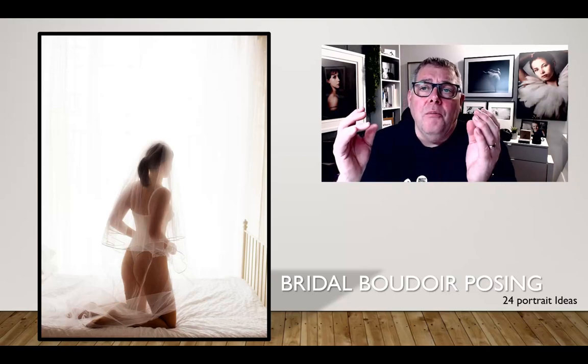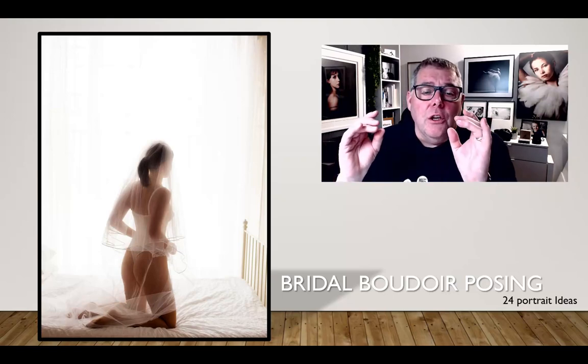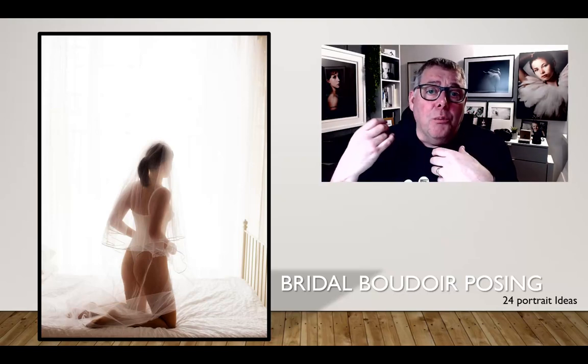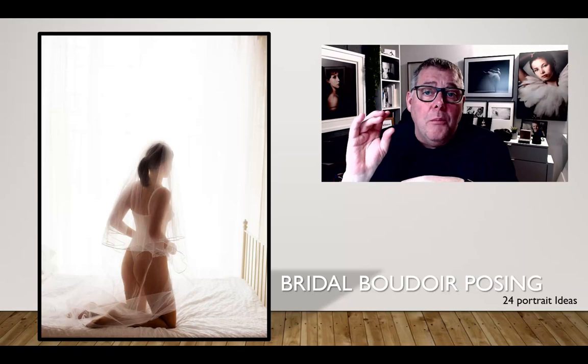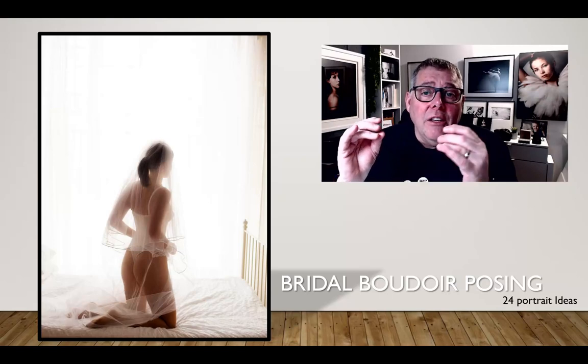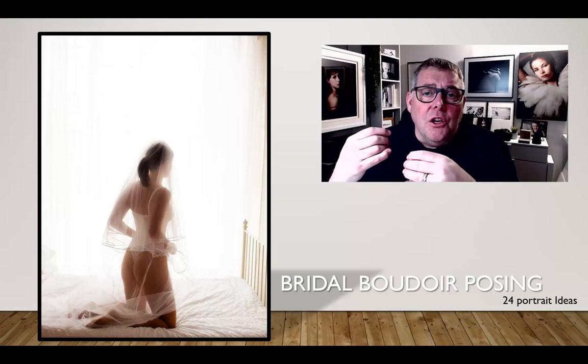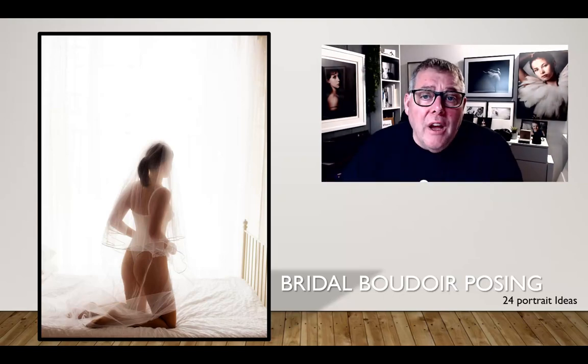I usually start by showing the bride how to hold the veil, or when she touches the bra strap, it's the thumb and two fingers in the middle — she does that throughout the whole session, which gives me better hands than with no instruction. Just grab a little of the bottom of the veil, bring it in towards the middle of the tummy, and then we'll shoot from there.